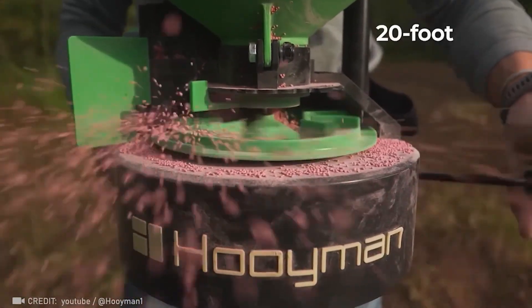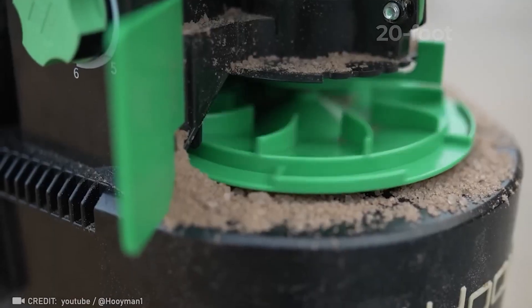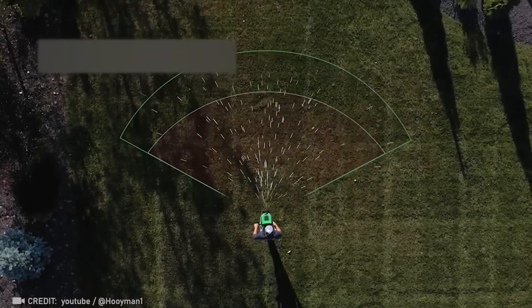Thanks to its 6 million spreading range, the Hone can effectively blanket your entire field with seeds.